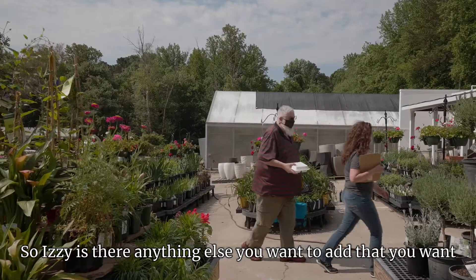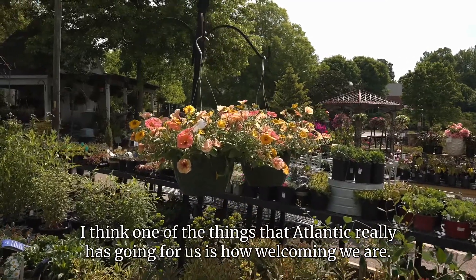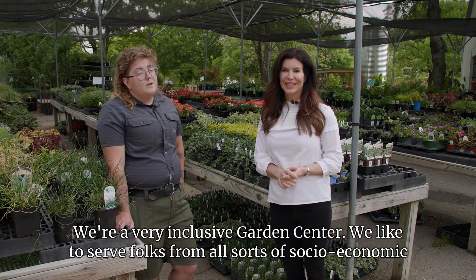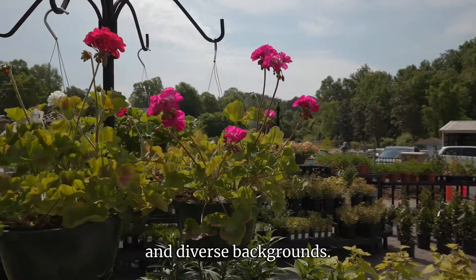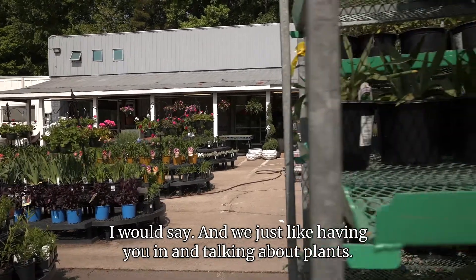Is there anything else you want people to hear about Atlantic Gardening? One of the things that Atlantic really has going for us is how welcoming we are. We're a very inclusive garden center. We like to serve folks from all sorts of socioeconomic and diverse backgrounds. We just like having you in and talking to you about plants.